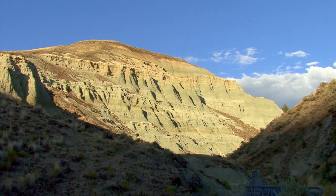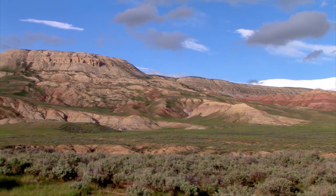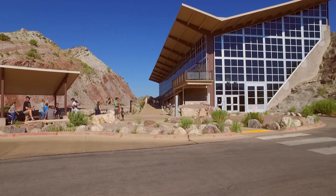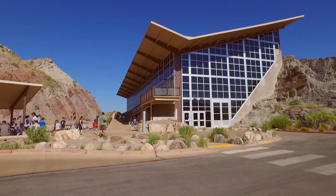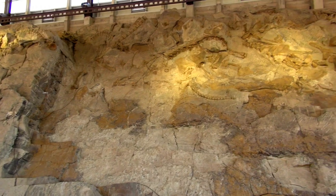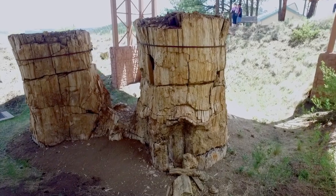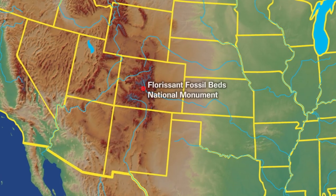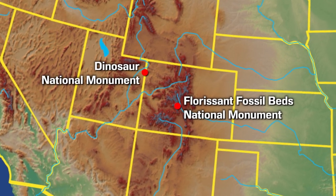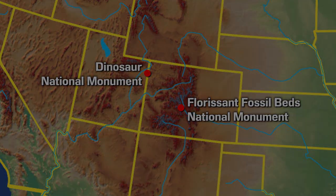The National Park Service has taken great care in preserving some of the nation's most important precious fossil resources. Indeed, two fossil-rich resources stand out in the national park system — monuments that take you up close and personal with fossils still in the earth: Florissant Fossil Beds National Monument and Dinosaur National Monument.